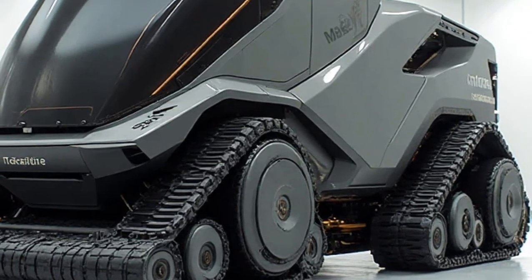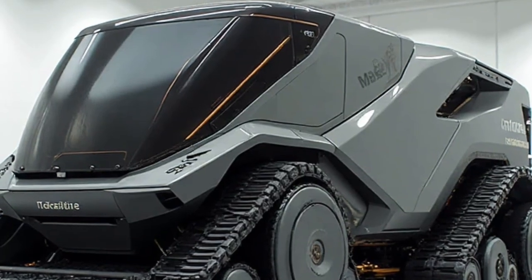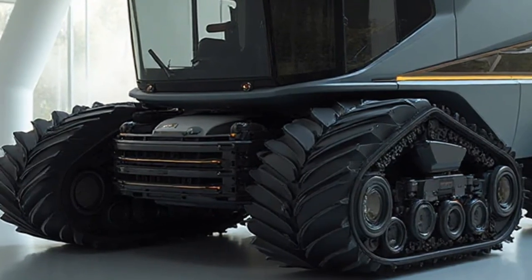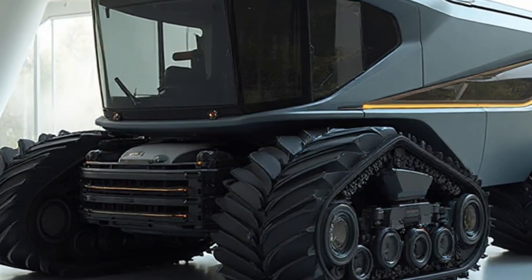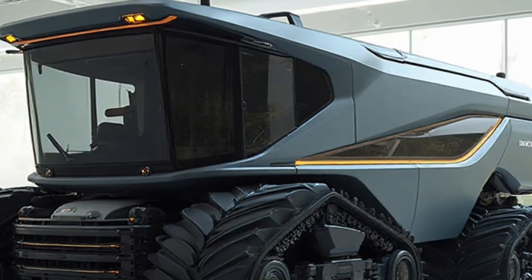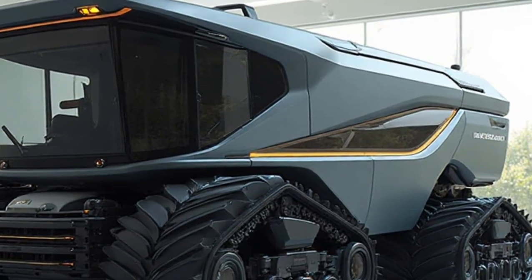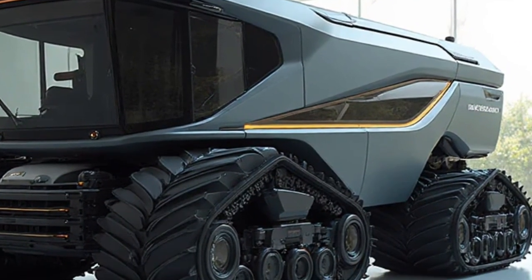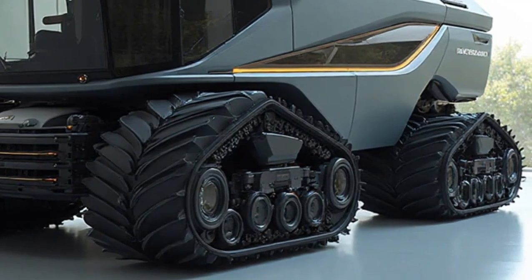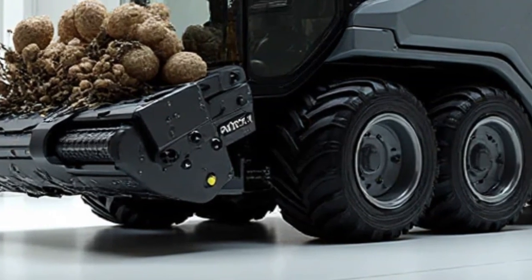From a financial perspective, the Caterpillar Electric Nut Harvester may seem like a large upfront investment, but the long-term benefits are undeniable. Reduced fuel costs, lower maintenance expenses, increased efficiency, and higher yields all combine to give farmers a faster return on investment. On top of that, governments around the world are offering subsidies and tax incentives for electric farming equipment, which makes the 2026 model an even smarter choice for forward-thinking growers.